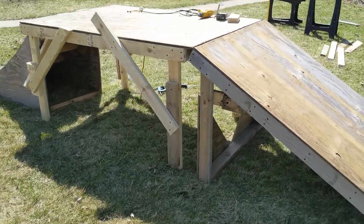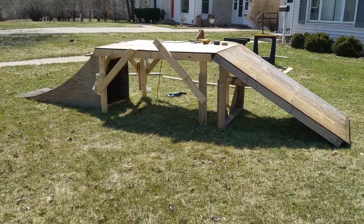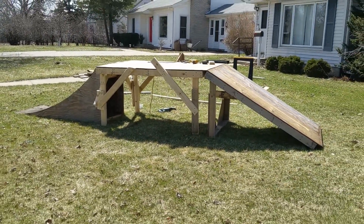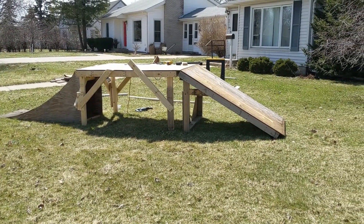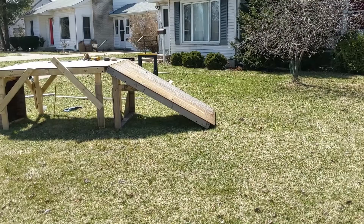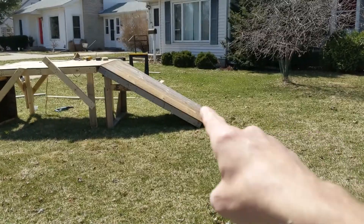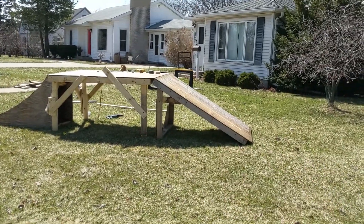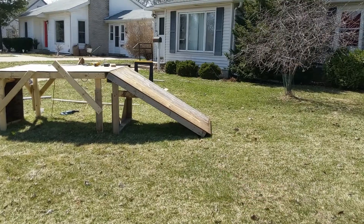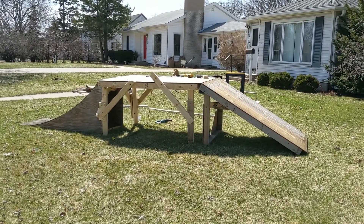Back up and you can see the whole thing — there it is. Somebody was telling me the landing looks a little steep and kind of hard. I might actually add a little bit of plywood right there for a smoother transition. I'll jump it a couple times and see how harsh that is, but this is grass so it's not going to be too bad.